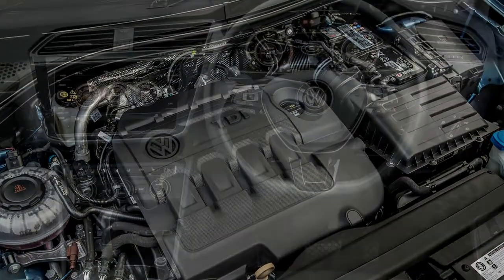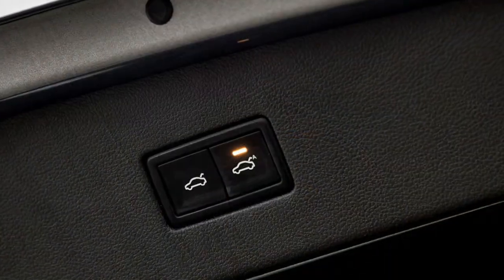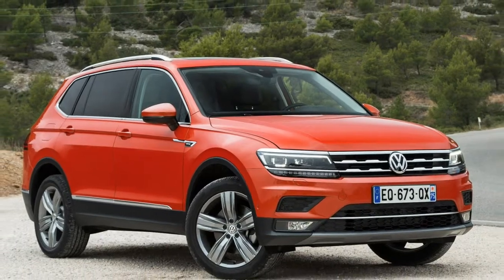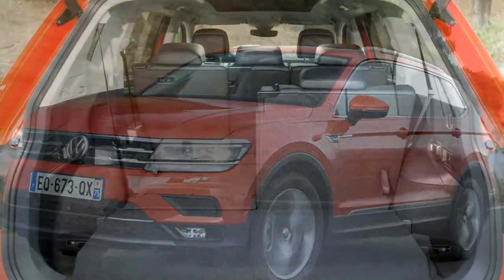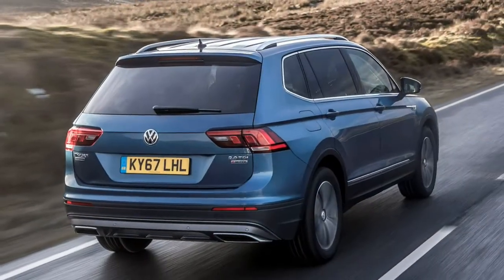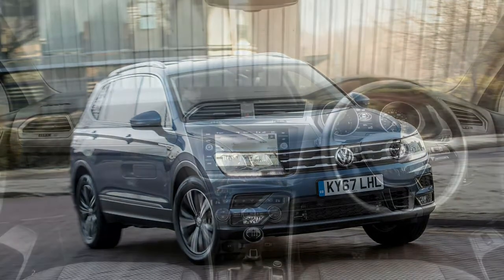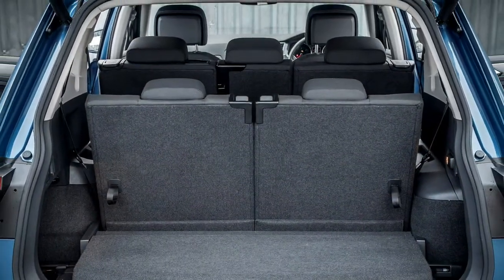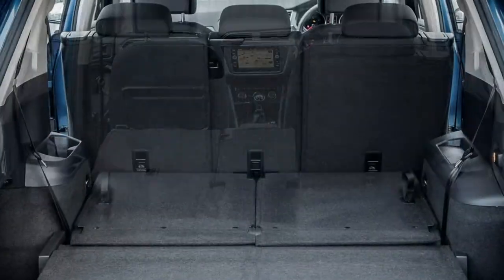Compared to the 5-seat Tiguan, the Allspace receives a 109mm stretch between the front and rear axle lines, and is longer overall by 215mm. This means there's room for one more pair of seats within the extended boot. The luggage area may be expanded to 700 litres with the front two rows of seats available, expanding to nearly 1,775 litres with the final two rows folded down. The standard Tiguan offers 615 and 1,655 litres respectively. There's also 60mm more legroom for passengers behind the top seats, so in 5-seater mode the Allspace is a roomier vehicle than the standard Tiguan.